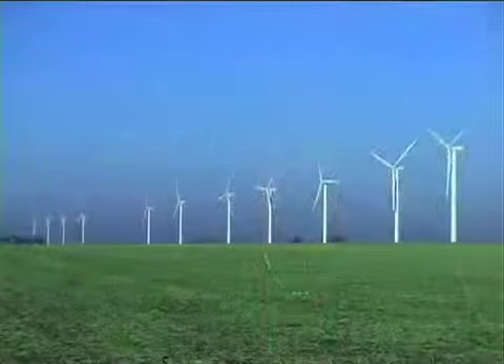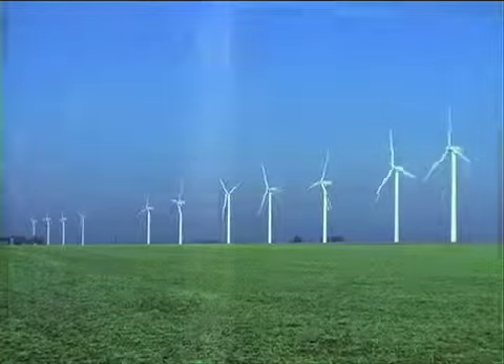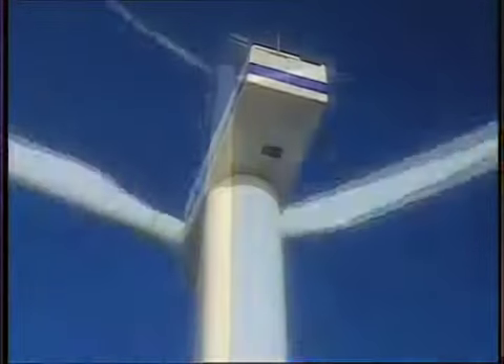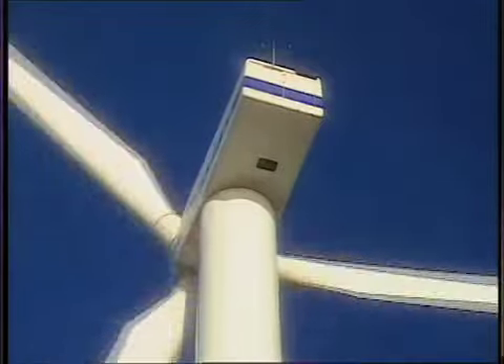Wind power may be drawing interest as an alternate energy source, but it's also drawing more than its share of controversy. Perhaps the most vocal opposition is coming from environmentalists who have raised concerns about birds dying after colliding with wind turbine blades. Meanwhile, other groups allege the towers are noisy and obstruct scenic views.